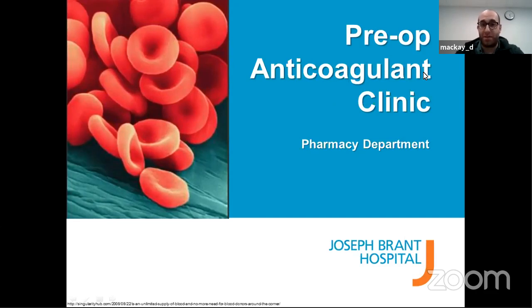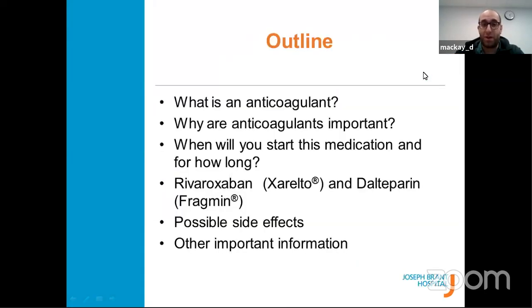Hi, my name is Tamer. I'm one of the pharmacists here at Joseph Brant Hospital, and this portion of the presentation will focus on medications you'll be taking after you leave the hospital. One of the biggest topics is anticoagulants — I'll call them blood thinners. We're going to cover: what is a blood thinner, why you'll take one, for how long, common examples like Xeralto and Fragmin, and side effects and other important information.